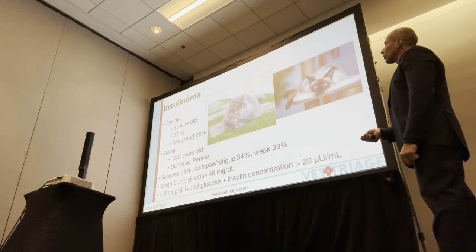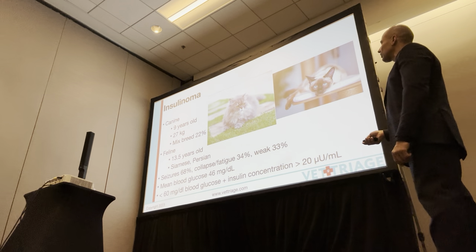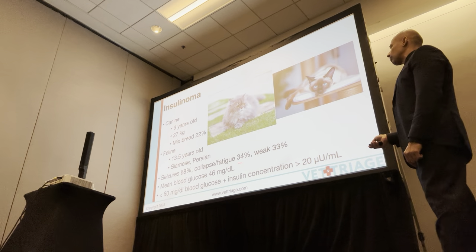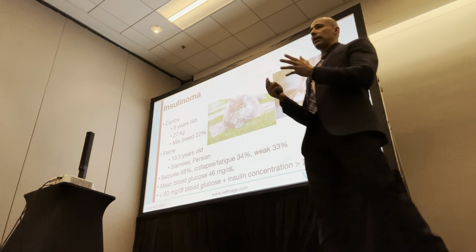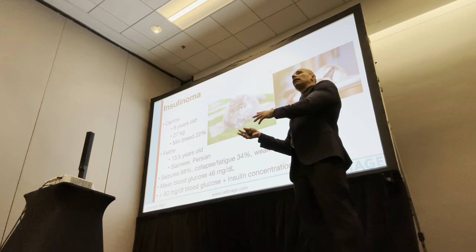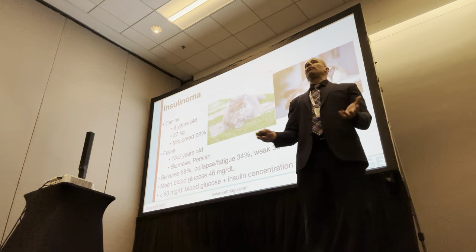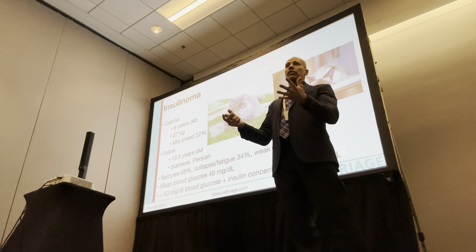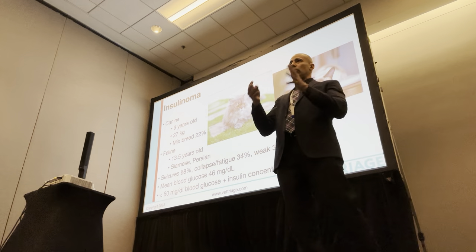Typically these are older, medium-to-large-breed dogs — mixed breed makes up 22%. We also see it in cats at around 13.5 years old, Siamese and Persians. There are many clinical signs. The most common are seizures, collapsing, fatigue, and weakness. There are two different categories of clinical signs. One relates to the hypoglycemic aspect — neuroglycopenia, where the nervous system is affected by hypoglycemia. The nervous system relies heavily on glucose as its main energy source, so seizures, collapse, fatigue, and weakness relate to hypoglycemia affecting the nervous system.